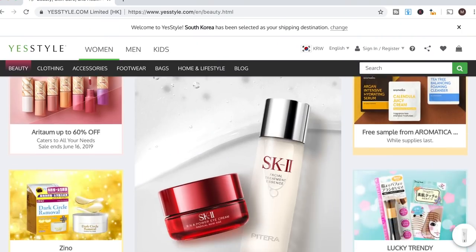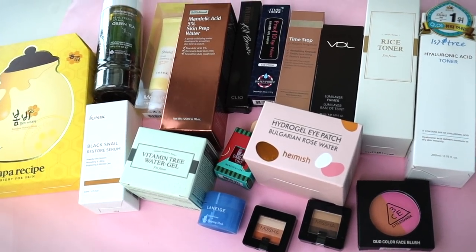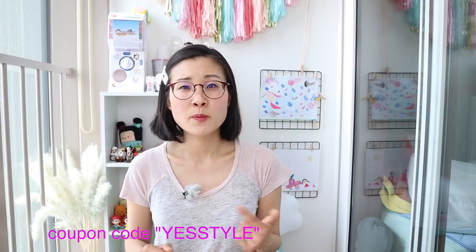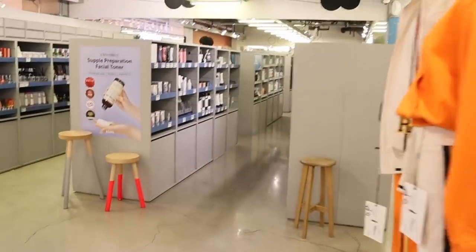This is a collaboration video with YesStyle, so thank you to YesStyle for providing almost all the products mentioned in this video for free. There's a coupon code in the description for 10% off your first purchase from YesStyle, and I'll also be linking the products I mention. These brands may not have a store in Myeongdong — a lot of them you'll find in Korean drugstores like Olive Young or La La La, or at A-Land, which is my mecca for Korean skincare products.